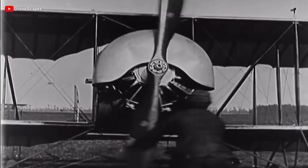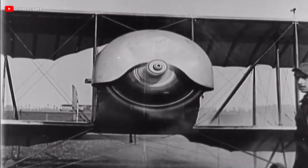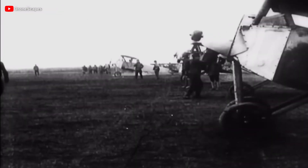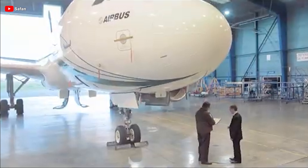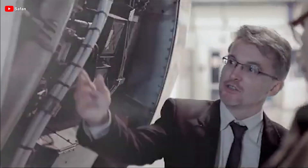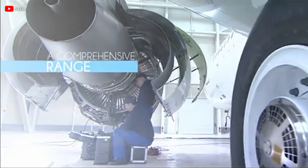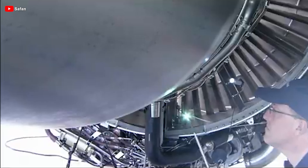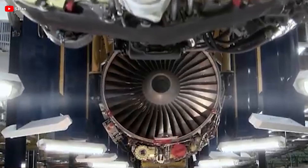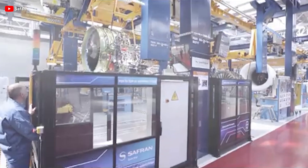In the early days of aviation, propeller engines were the go-to choice — simple, durable, and suited to the altitudes and speeds of aircraft at the time. However, as the aviation industry entered an era of higher speeds, greater distances, and the demand for larger capacities, propeller engines began to fall behind. Since the 1960s, turbojet engines have dominated the skies thanks to their aerodynamic design, superior power, and increasingly optimized fuel efficiency. The large fans, housed within engine casings, which helped intake more air while reducing noise, became the standard for modern commercial aviation.